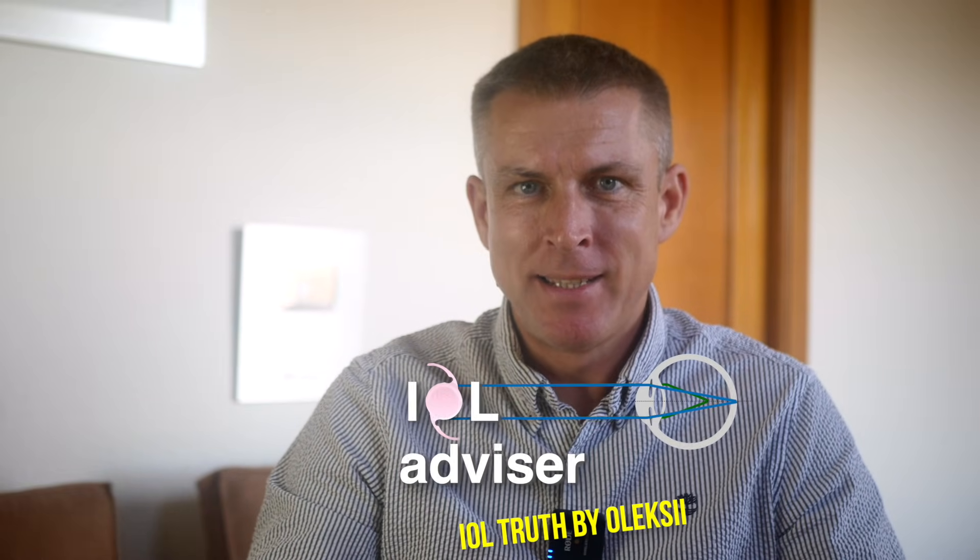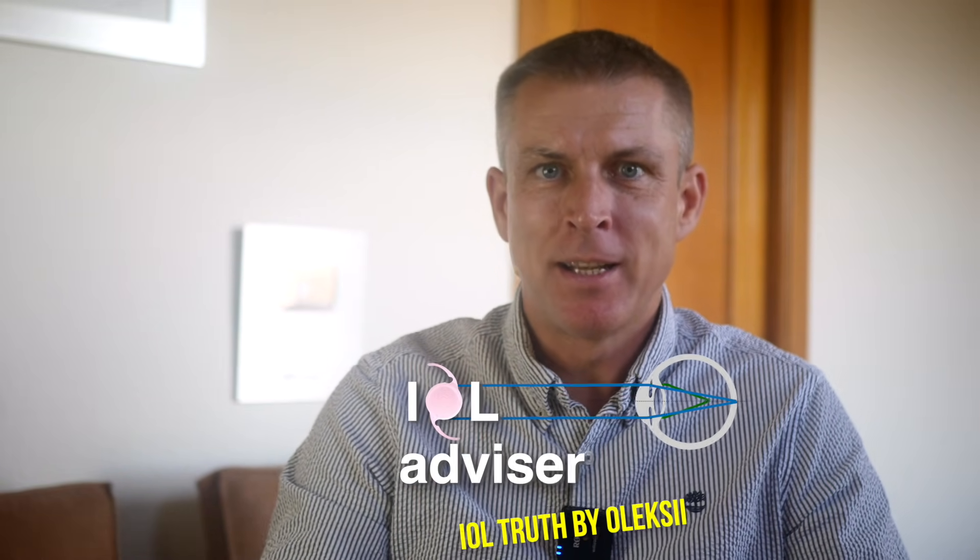Hi there, my name is Alexei and you are at ioladvisor.com, telling the truth about IOLs. Last week I gave a short lecture at the ophthalmic congress in Ukraine, and that's why I decided to share my findings with you — what I discovered whilst preparing for that congress. What I realized makes me absolutely rethink the way we communicate with patients. I believe I am obliged to share this, especially if you are a doctor, or if you are a patient talking to a doctor about visual outcomes after surgery.